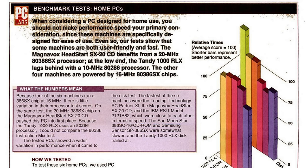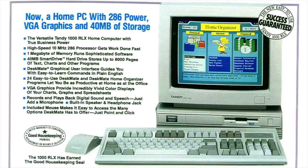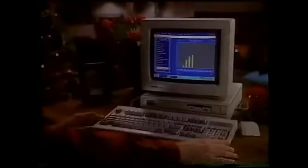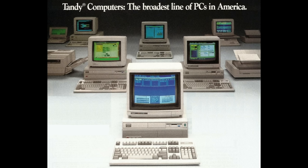The computer I have here is the Tandy 1000 RLX, which was introduced in June 1991. It was the first Tandy 1000 to have VGA graphics. As the ad said: 'The more powerful RLX system is the perfect home office machine, and with hard drive it's just $1,199.95. The Tandy 1000 family of computers: so easy to use, we guarantee success.' It was also the second to last Tandy 1000 ever made.